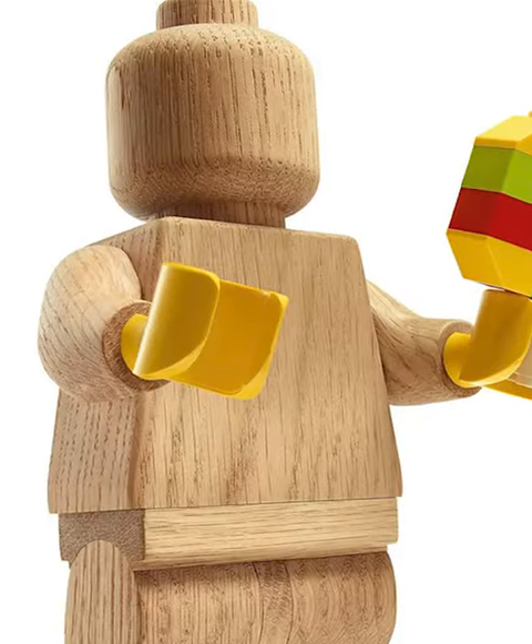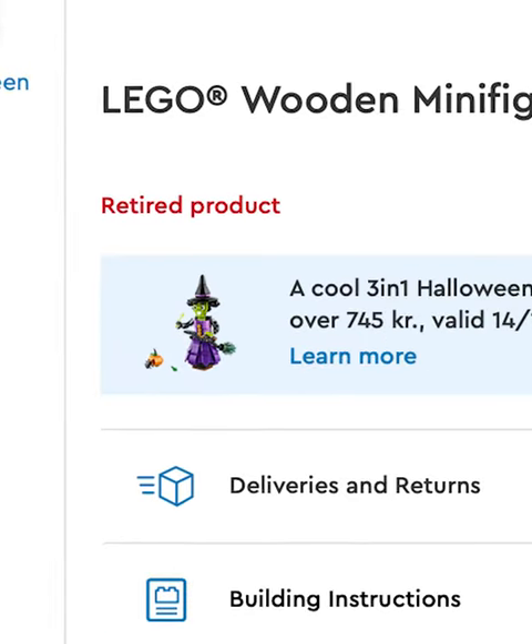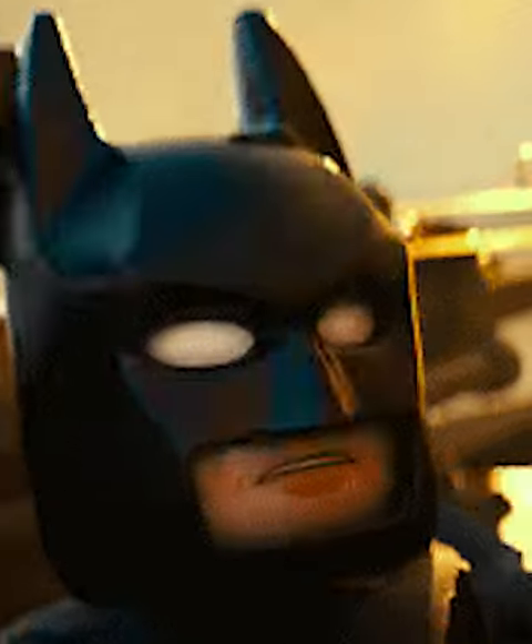That's the wooden Lego minifigure. This thing costed over a hundred bucks and was available for a short period last year. Made almost entirely out of wood, it might not connect with Legos, but it sure looks cool.